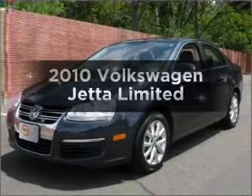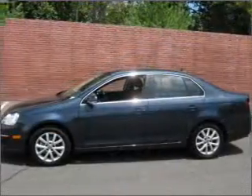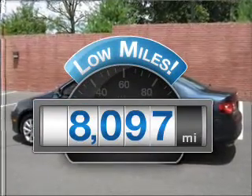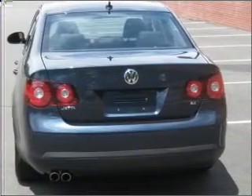Get noticed in this 2010 Volkswagen Jetta. Find everything you want in a ride under one roof with this vehicle. Low mileage is an important factor in your purchase and this vehicle delivers a low odometer reading, with a reliable engine that responds smoothly to its automatic transmission.